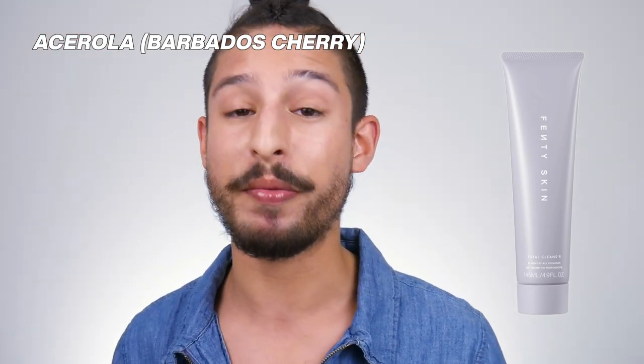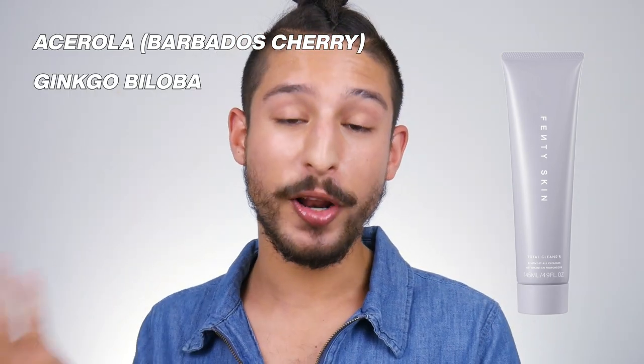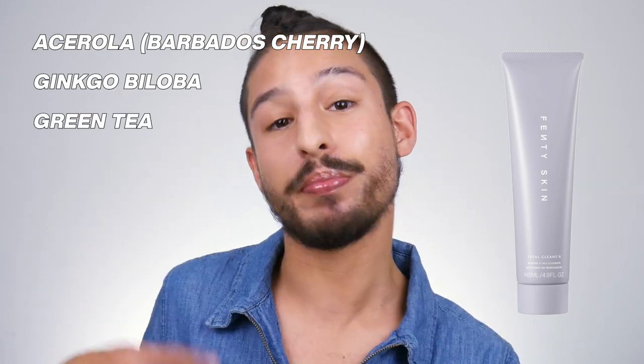It doesn't foam, it lathers, due to the surfactants they use — mostly coconut-based. Rihanna emphasized that the first step in great skin is proper cleansing, so she wanted a cleanser that wouldn't be too stripping but would still nourish the skin and get the pores clean. It also claims to control shine throughout the day. Key ingredients: acerola, aka Barbados cherry, is a primary ingredient featured in many of these products — it's a very antioxidant and vitamin C rich ingredient. You also have ginkgo biloba, which helps control oil production.